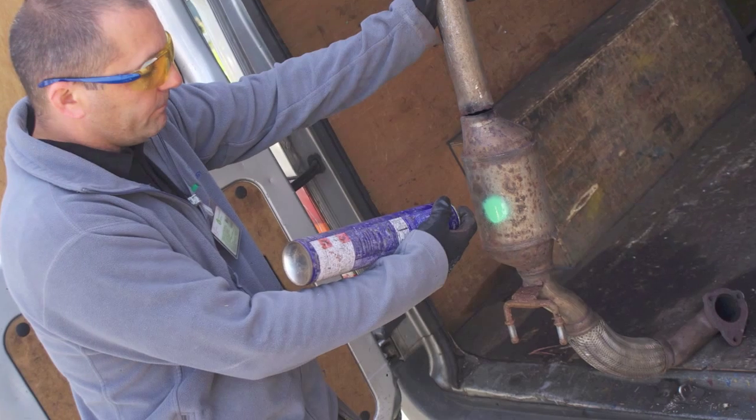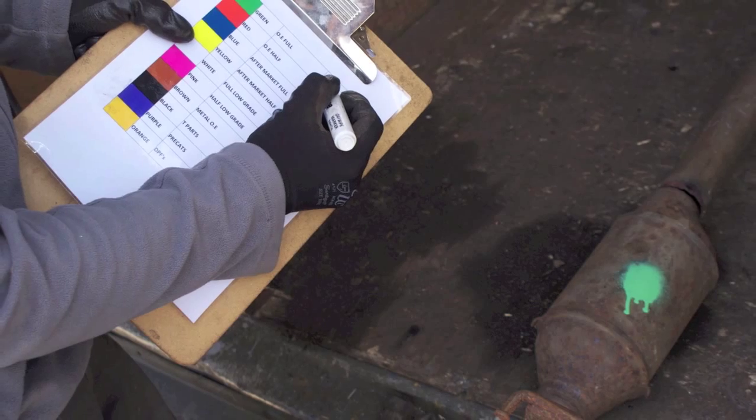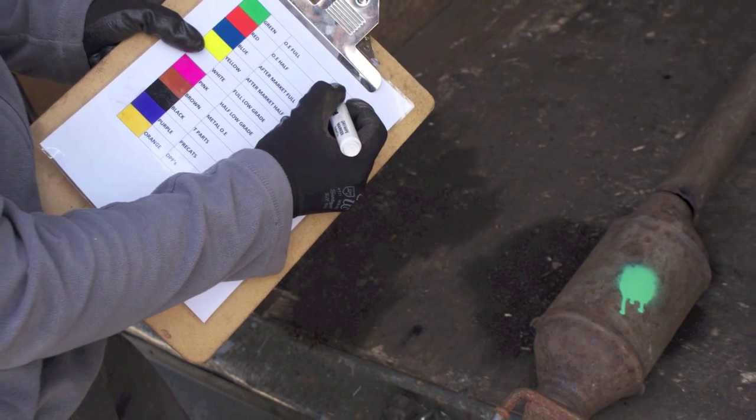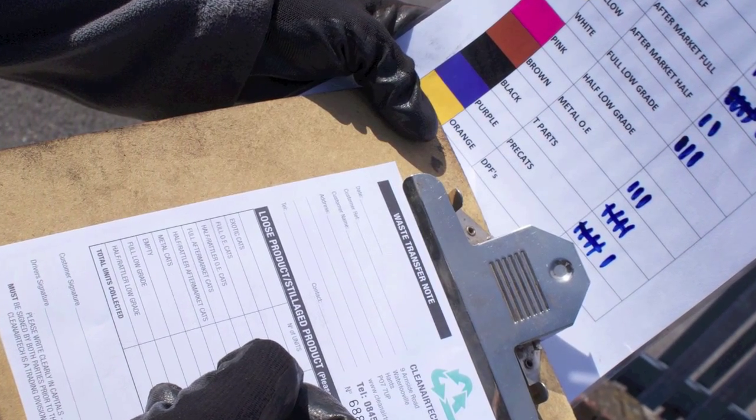Each catalytic converter is then graded to identify its potential value and removed to our depot in Hampshire. We then process and batch up recovered units, sending them for reprocessing.